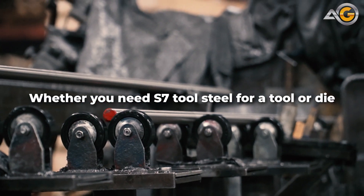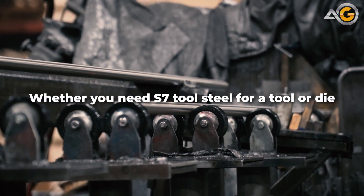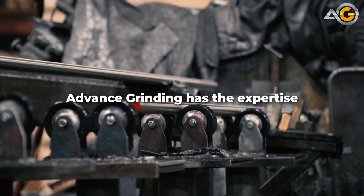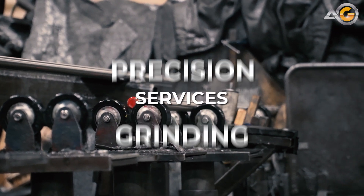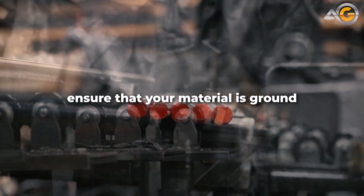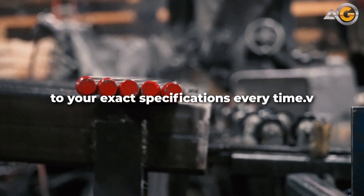Whether you need S7 Tool Steel for a tool or die, or for a custom component, Advanced Grinding has the expertise to provide you with the highest quality product. Our precision grinding services ensure that your material is ground to your exact specifications, every time.